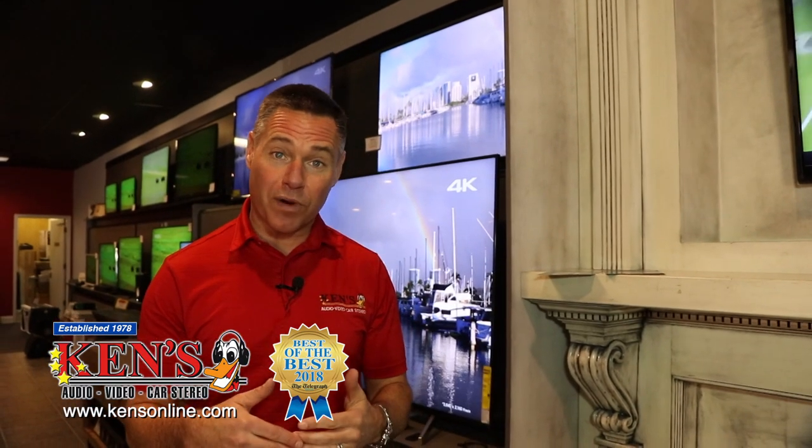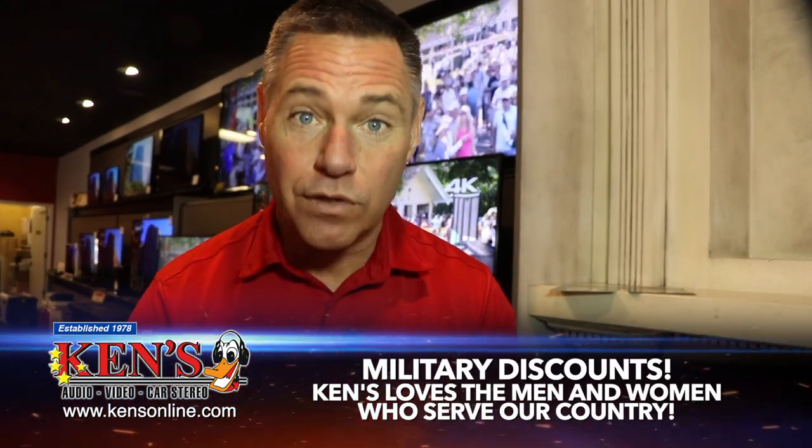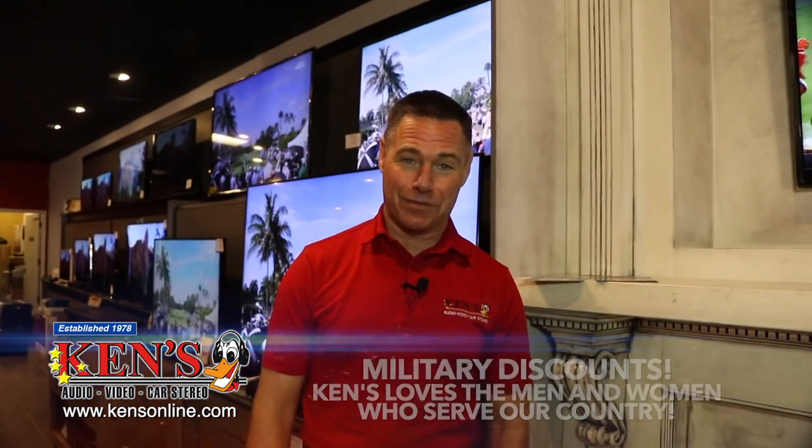Come in and talk to the brainiacs in the Warner Robins location. If you are military, make sure you identify that with the guys at the front counter or the ladies that take care of everything for us. You get a discount for serving your country, and that is awesome.